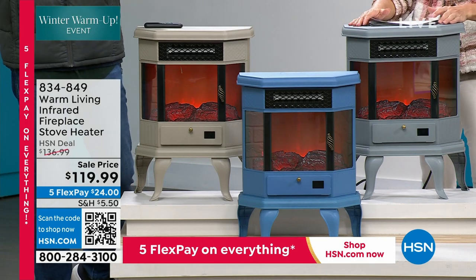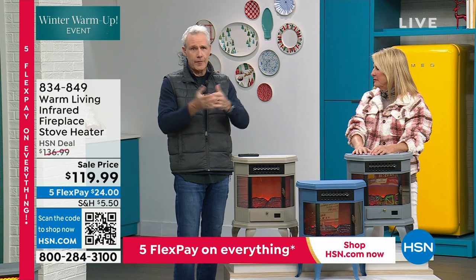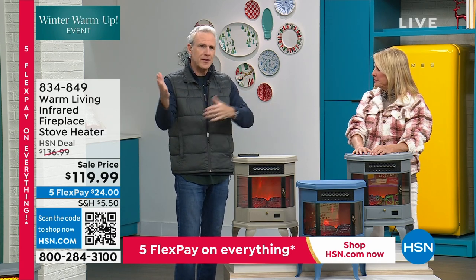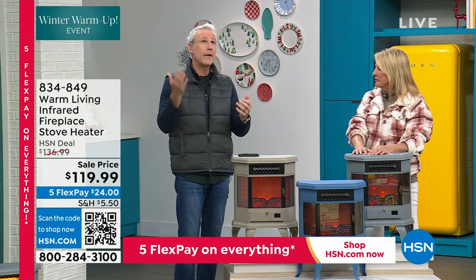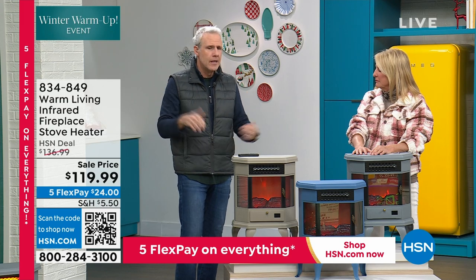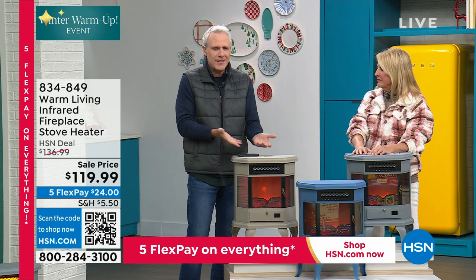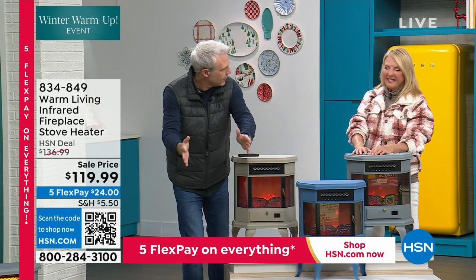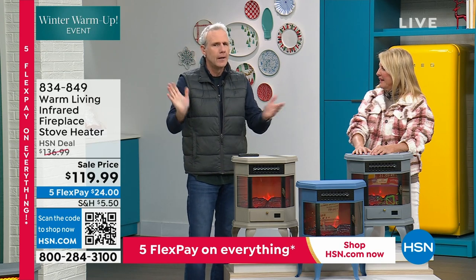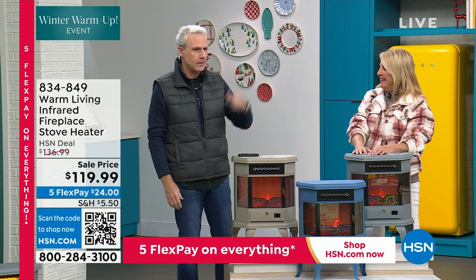Here's another pro tip. Some dear friends of mine — a fellow comedian and his wife — have been buying property as Airbnbs. One of them had a fireplace that was all white, and they got a huge estimate for fixing the chimney, so they decided not to do it. I said to them, get one of the Warm Living fireplaces and put it in the fireplace. Hide the cord, plug it in, and use the remote to turn it on. They use that in their advertising and are renting the place like crazy.